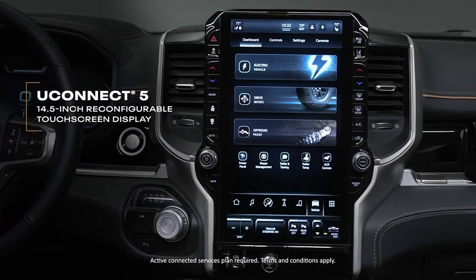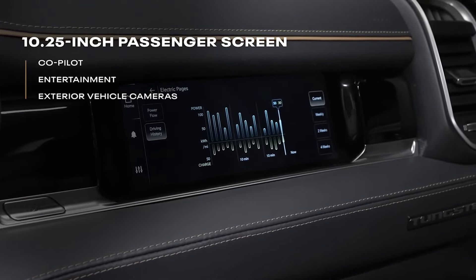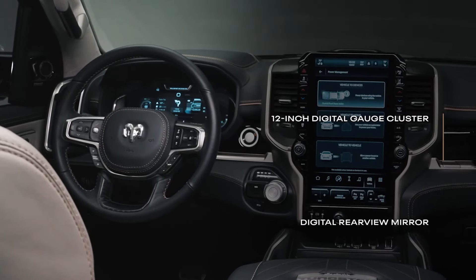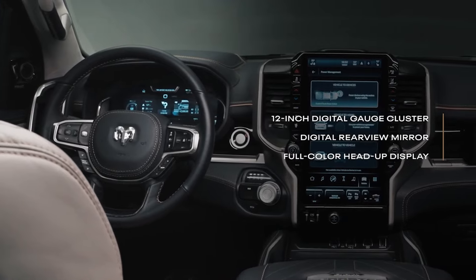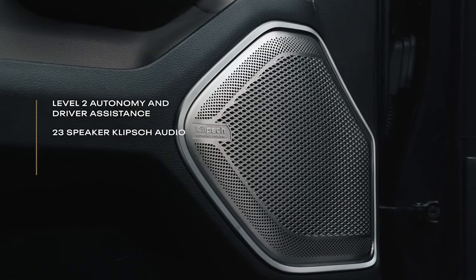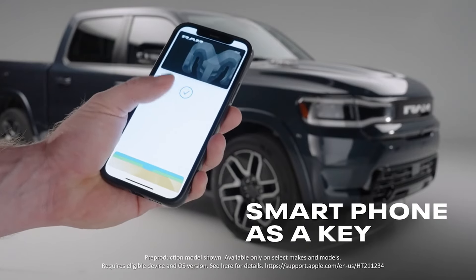The standard versions of the 2025 RAM 1500 are slated to hit the market this quarter. Prices for the new plug-in hybrid option named RamCharger, set to debut later and featuring a 663 hp setup combining electric motors, a large battery pack, and a V6 gasoline engine, are yet to be disclosed.